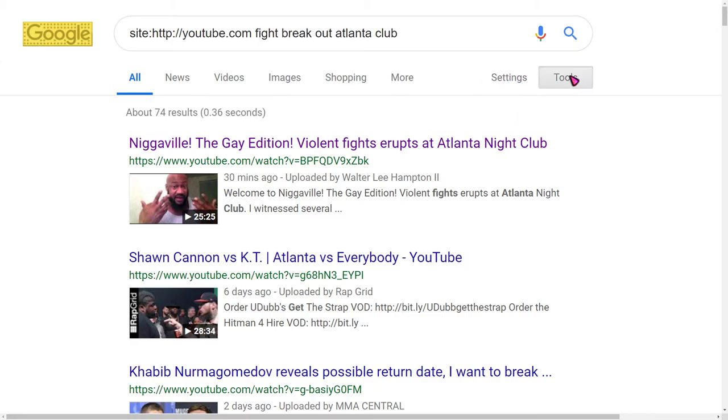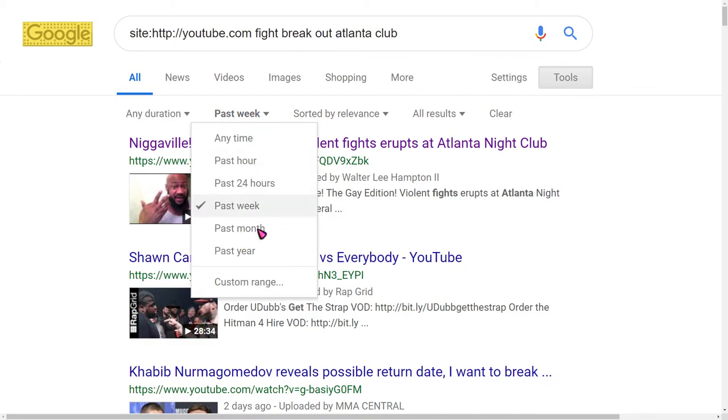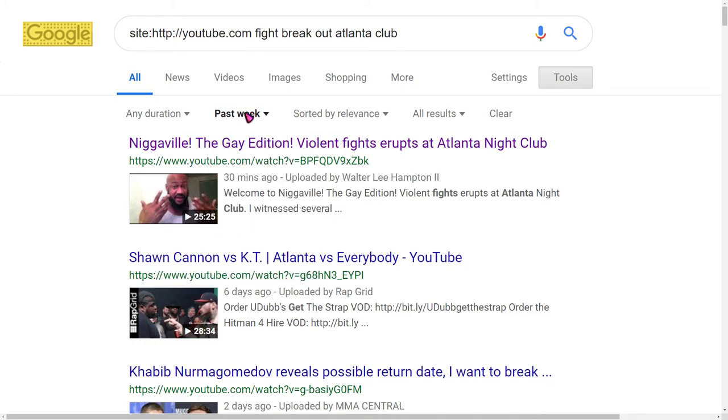Then you can click on Tools and choose one of the filters this way. And that's a nice workaround for this. You can use this for a lot of sites too, so it's a handy option if you didn't know about it.